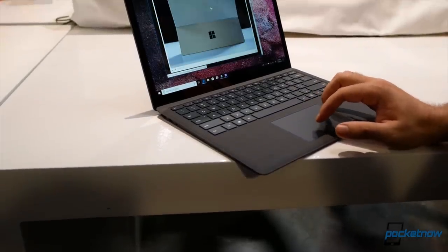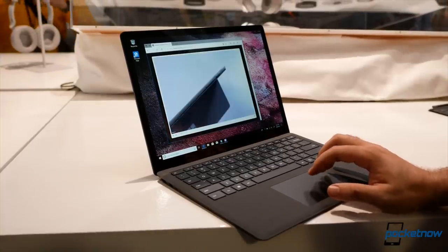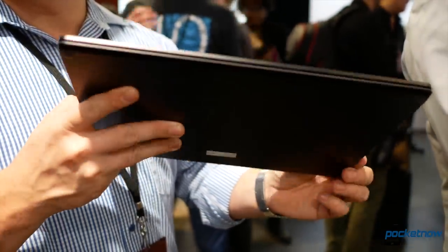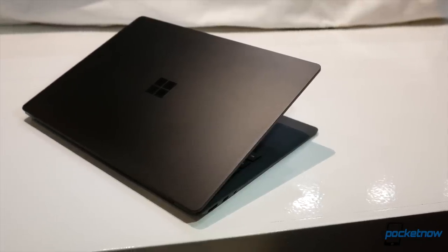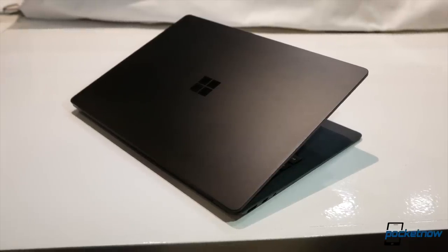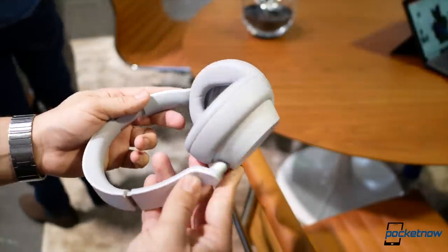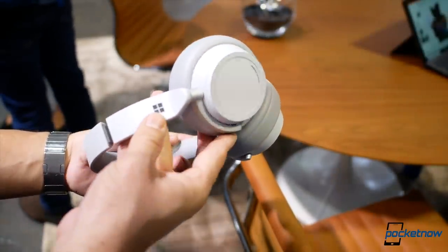The new Surface Laptop also just got an upgrade but it doesn't include USB-C either. We have the new matte black finish in aluminum with the same Alcantara fabric on the palm rest, now in black. The spec sheet is pretty much the same as the Surface Pro, extending capabilities with the quad core processor making it up to 85% faster than its predecessor, with a battery rating of up to 14.5 hours.